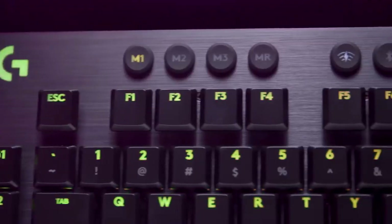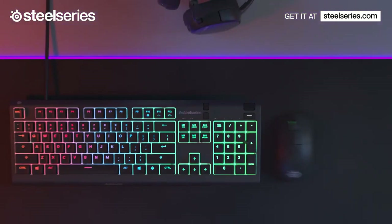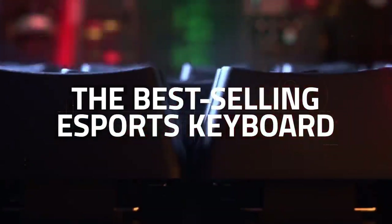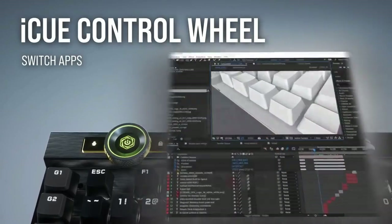Whether you're a professional gamer or a casual player, these keyboards are guaranteed to give you the performance, precision, and comfort you need to dominate the competition. We won't keep you waiting any longer — without further ado, let's dive into the top 5 gaming keyboards for 2023.